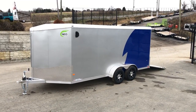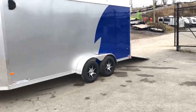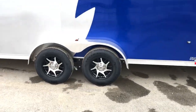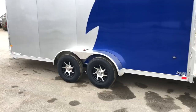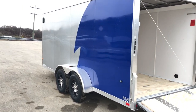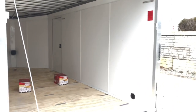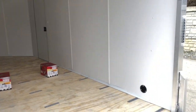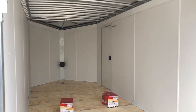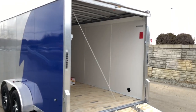We'll show you all the standard features, as well as a few options added to the trailer. Starting with those options: the aluminum wheels are not standard equipment, but we do put them on all of our NAMRs — this gives it a nice appearance. For a trailer of this caliber, most would expect aluminum wheels. A kick plate around the bottom is standard equipment. On this unit, we've also gone with the white vinyl wall, and upgraded from the standard 6-foot height to 6'6".